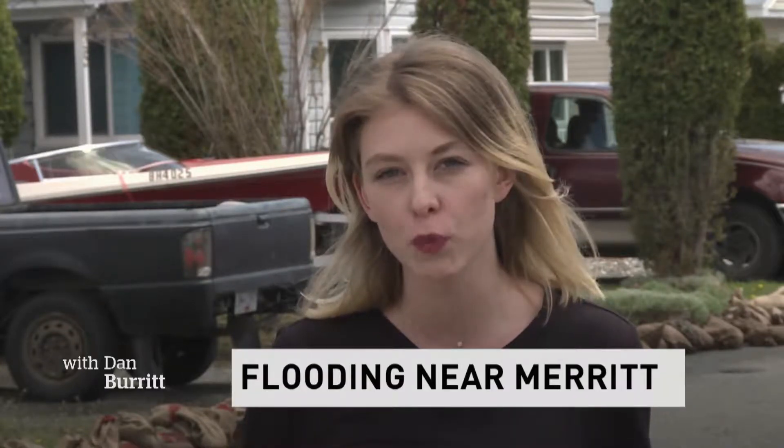I'm here at a mobile home park in the lower Nicola Valley where over 50 homes are under an evacuation order. Earlier I spoke to some residents whose entire backyards have flooded. Have a listen.